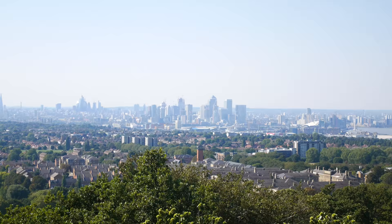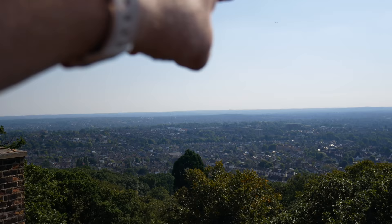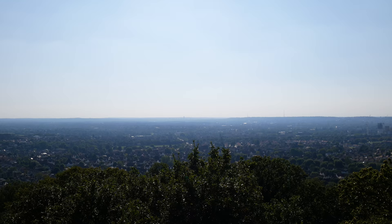Across the Thames there, you can see the city, the Shard. So this first ridge here is Eltham. The second ridge is Chislehurst. And then Biggin Hill and the North Downs runs along. And that must be Crystal Palace - that block that sticks up above the skyline. Yeah.